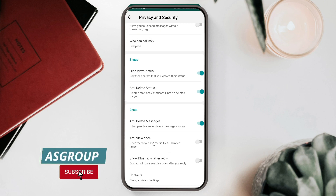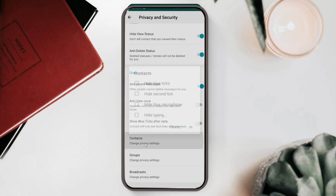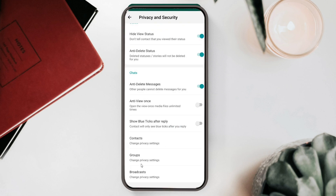There's also a one-time view feature — someone can send a video or image for one-time view so that after the recipient views it, the image permanently deletes itself. But if you're using this version of GB WhatsApp, you can watch it again and again, unlimited times. Show blue ticks after reply is also available — you can read anyone's message but the blue tick won't appear until you reply. You can also hide the second tick and blue tick for specific contacts, groups, and broadcasts.